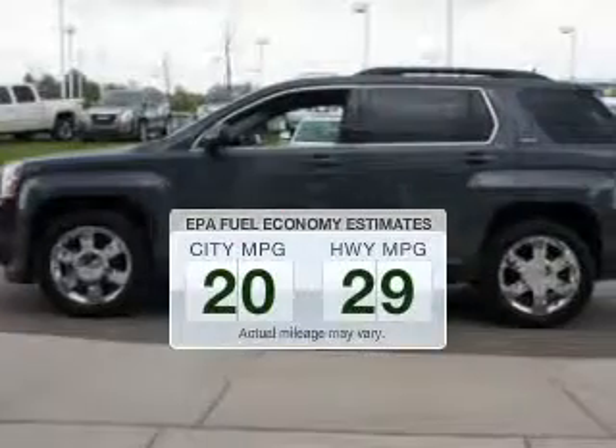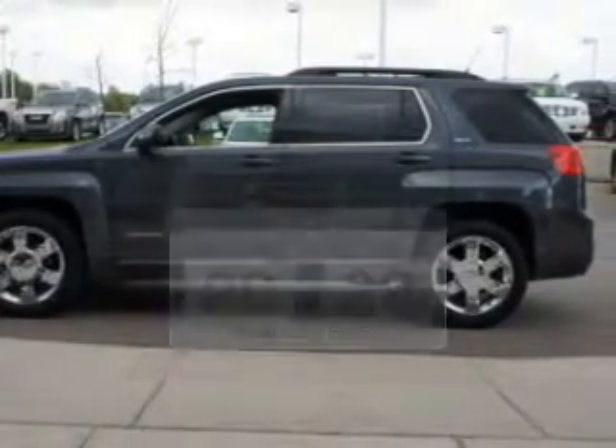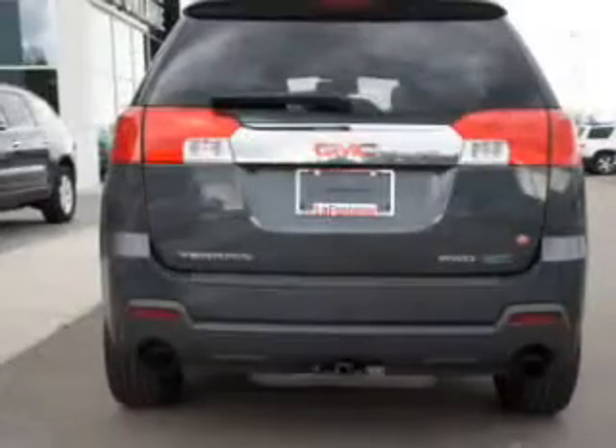Save your money. Make fewer trips to the gas station to fill your gas tank when driving this fuel-efficient vehicle. The powertrain includes all-wheel drive with a reliable engine driven by a 6-speed automatic transmission.